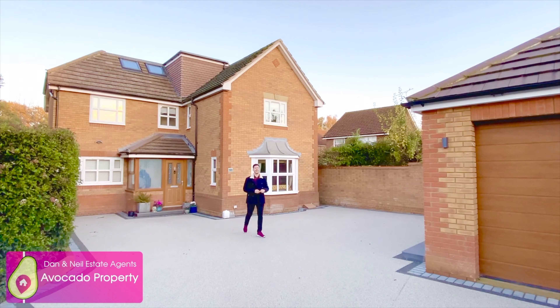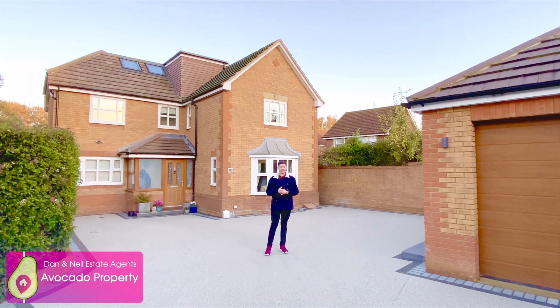Hi guys, Neil here, and today I'm at this stunning five-bedroom detached family home in Woodley. It's been extended and chopped and changed in various ways, but you've got three reception rooms and two en suites to the bedrooms as well. It's in immaculate condition, as you can see — nice new driveway and garage to the front — and it's in a great location with local walks and amenities. Come on, I'll show you around.